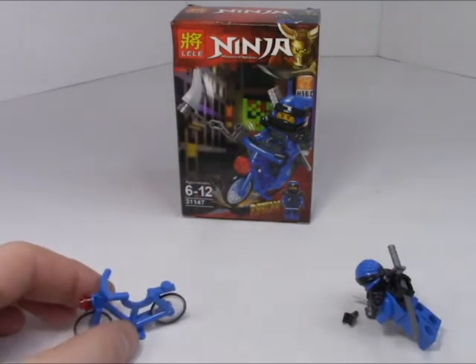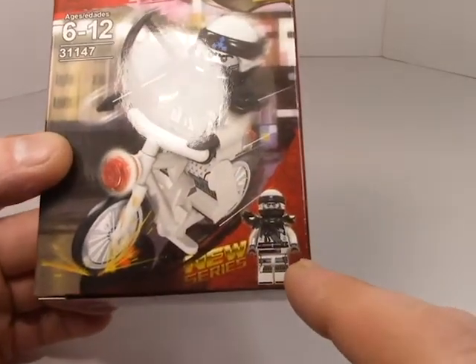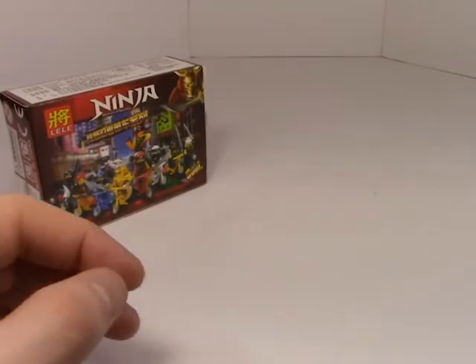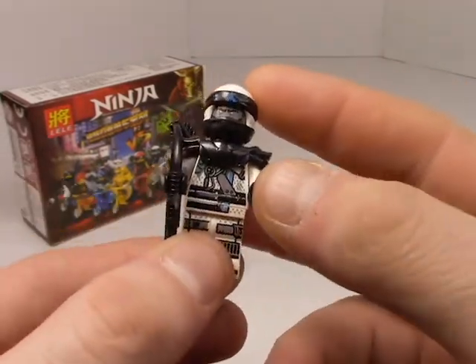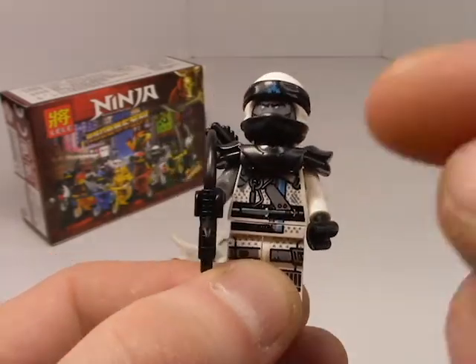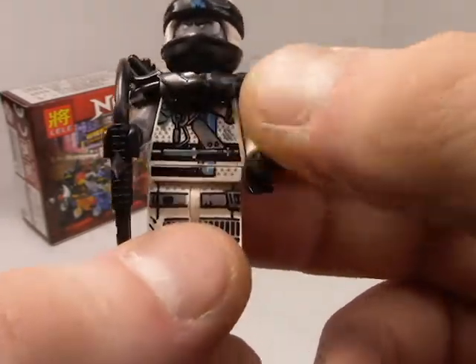Moving on to the next one — as I pointed out, this is basically the same thing as before: same set number 31147, same premise of a ninja on a bicycle, and the same PowerPoint font. As always, I love the back graphic. Looking at the actual figure, we can see it's Zane on a bike. The figures themselves are a little loose, but that's fine — just a little cheap plastic, though with fairly good printing.